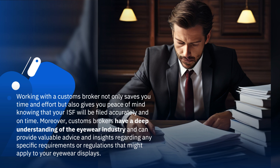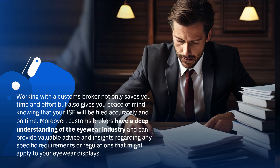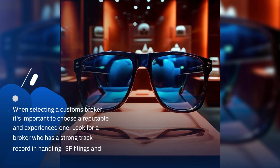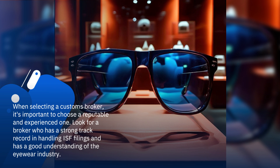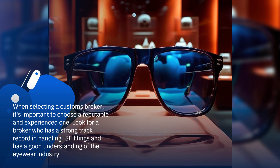Moreover, customs brokers have a deep understanding of the eyewear industry and can provide valuable advice and insights regarding any specific requirements or regulations that might apply to your eyewear displays. When selecting a customs broker, it's important to choose a reputable and experienced one. Look for a broker who has a strong track record in handling ISF filings and has a good understanding of the eyewear industry.